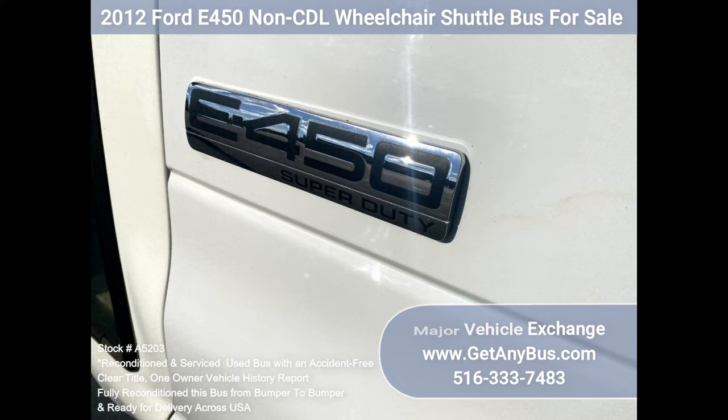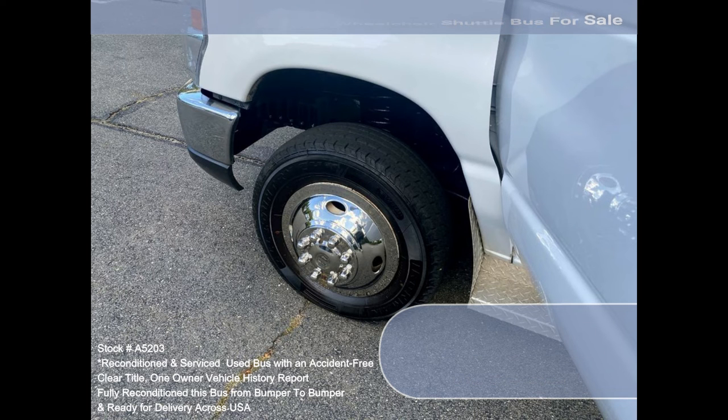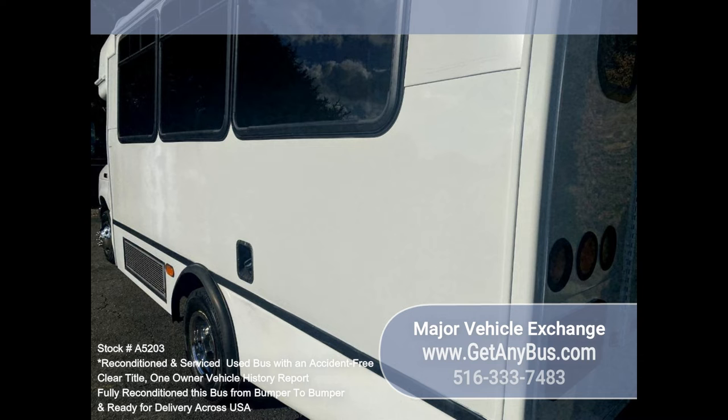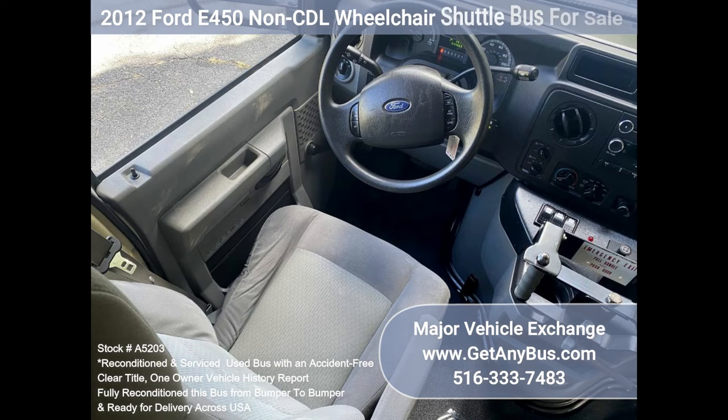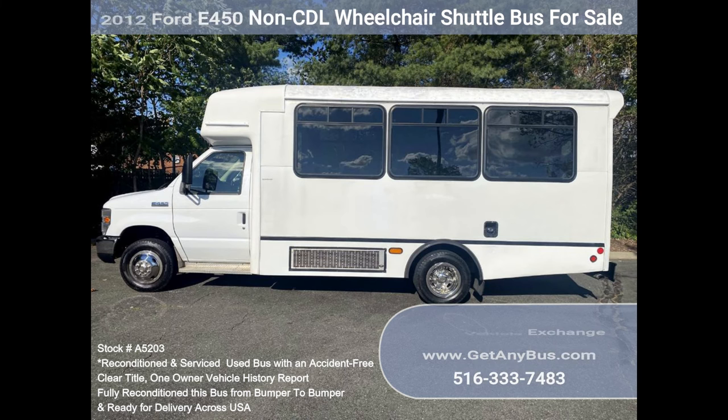A heating unit is included for the colder months. The tires are in very good to excellent condition. The exterior has just been thoroughly touched up and fully detailed for a superior appearance. The interior is very comfortable and looks excellent with minimal wear and tear. Safety equipment is located throughout the bus, including seat belts for all passengers.